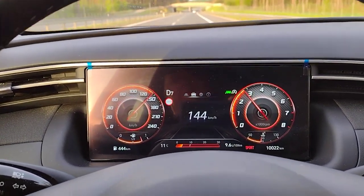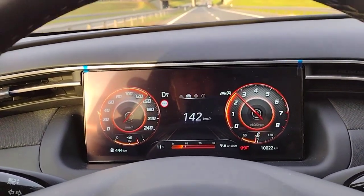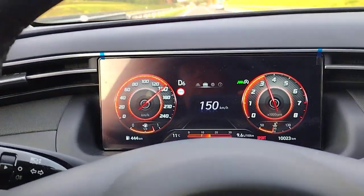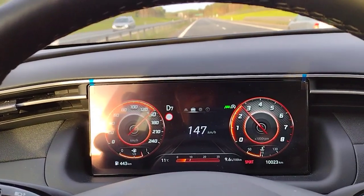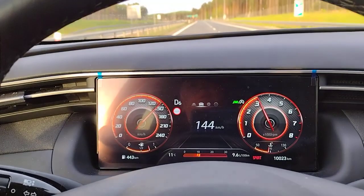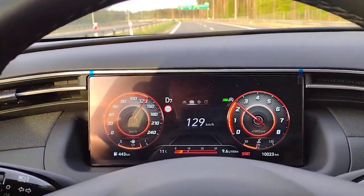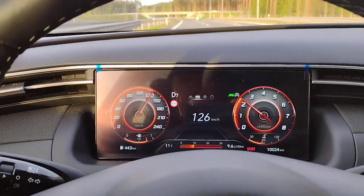I'm assuming this thing will get up to 160-something, maybe 170. We'll find a good straightaway. I'll let this van way ahead of me lead the way, because he's obviously going over whatever the probable speed limit is here. Not to say they won't pull you over here, but less likely in this area than other areas.